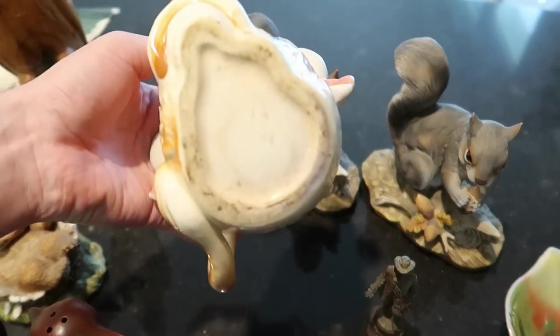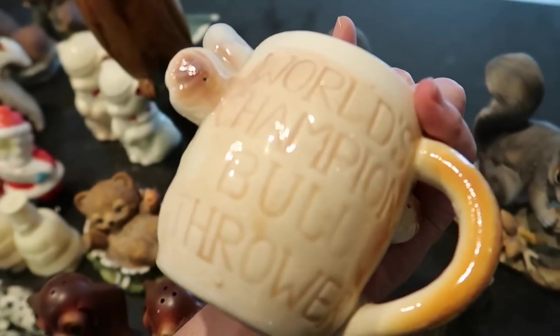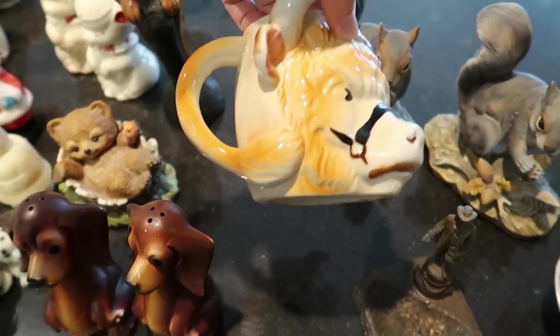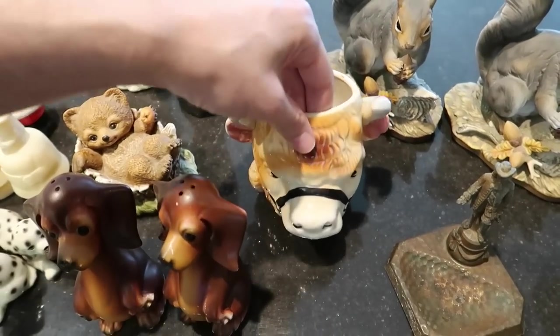Back here we have a bull mug — not marked on the bottom, there is crazing throughout, and it says 'World's Champion Bull Thrower.' I'm not sure what that is, but it's very different. This mug should sell for about $12 to $15 because it's unique.